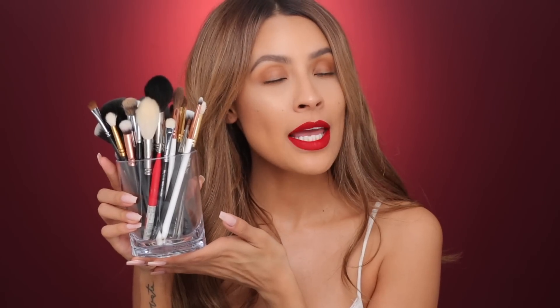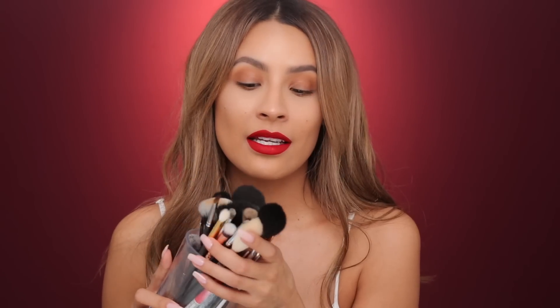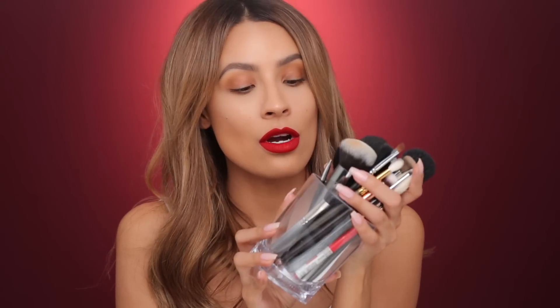Hey guys, welcome back to my channel. For today's video, we are gonna be talking about my go-to must-have absolutely cannot live without brushes. This includes face brushes, eye brushes — basically if I'm traveling and I need to take all my brushes, these are my go-to's. I'm gonna go through each one and tell you why I love them.